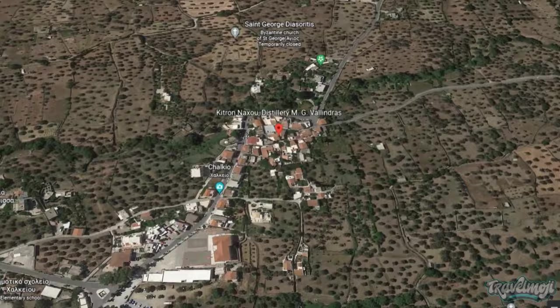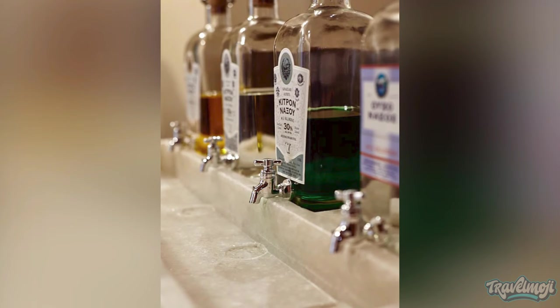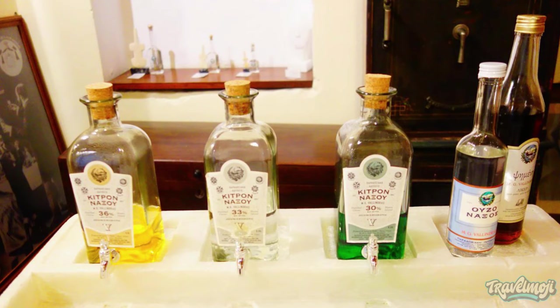Number 10: Visit Valindra's Kitron Distillery. A liquor exclusive to Naxos is called Kitron. This is created by distilling the citron fruit and leaves, a type of citrus fruit not all that dissimilar to lemons. The beverage is widely available on the island, and it's just as commonplace as Raki. Bars and gift shops sell it.